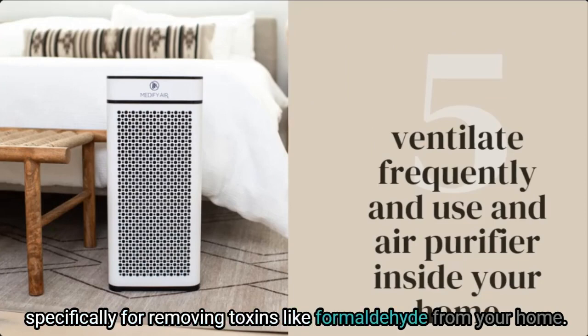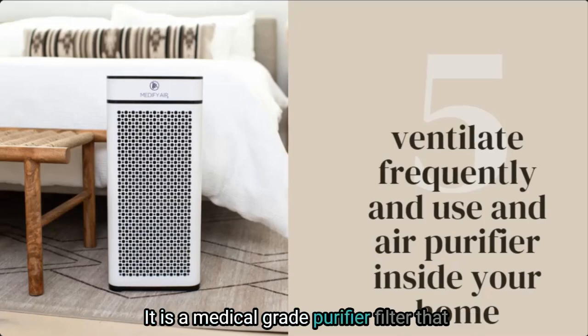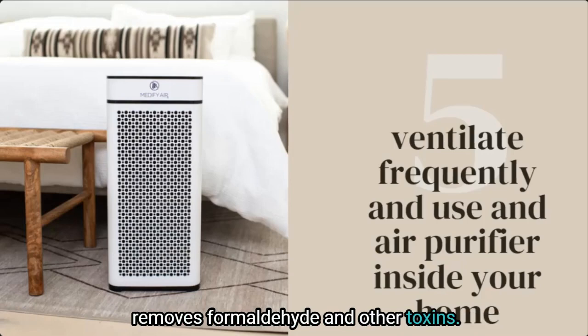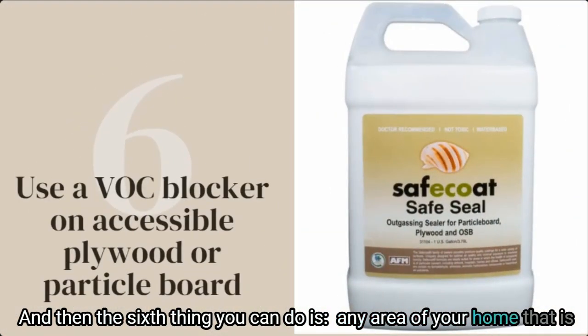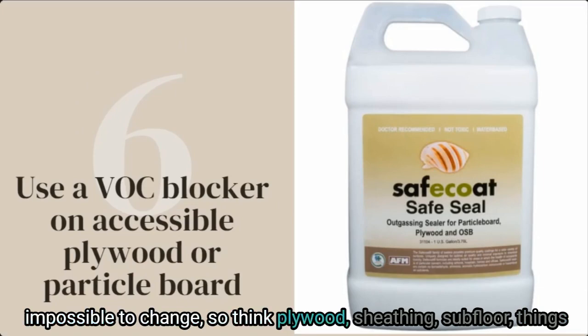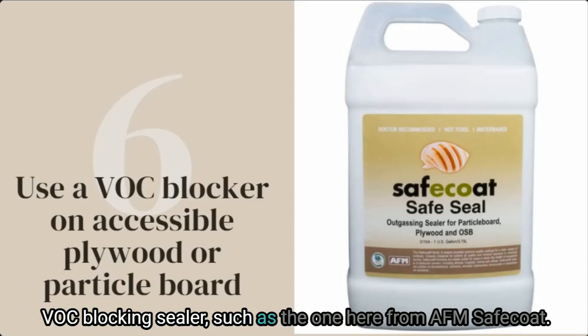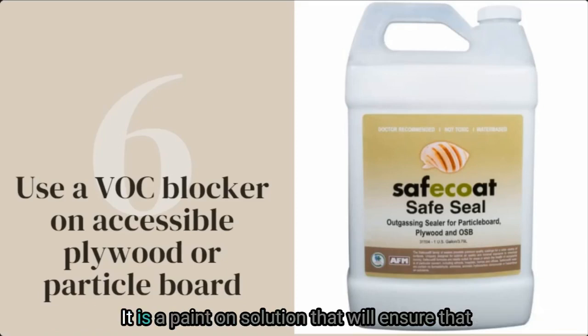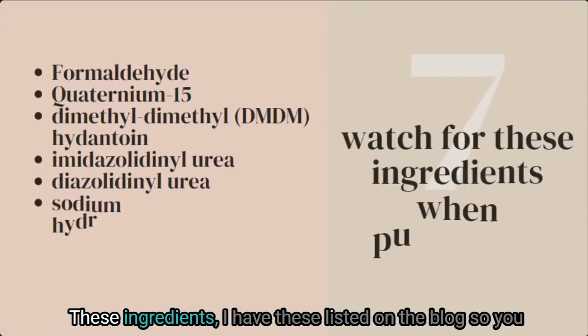In our home we use Medify Air — it is a medical-grade purifier filter that removes formaldehyde and other toxins, and there's more information on my website along with a discount code. Sixth, for any area of your home that is impossible to change — think plywood sheathing, subfloor — you can use a formaldehyde and VOC-blocking sealer such as the one from AFM Safe Coat. It is a paint-on solution that ensures the toxins are contained and cannot off-gas.